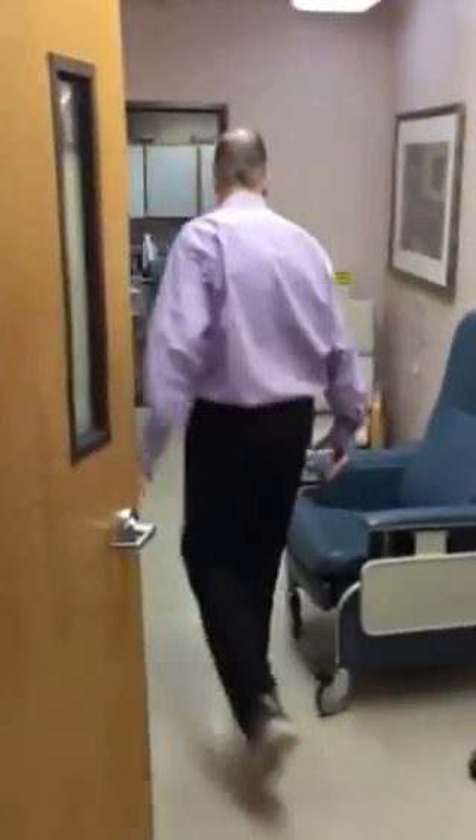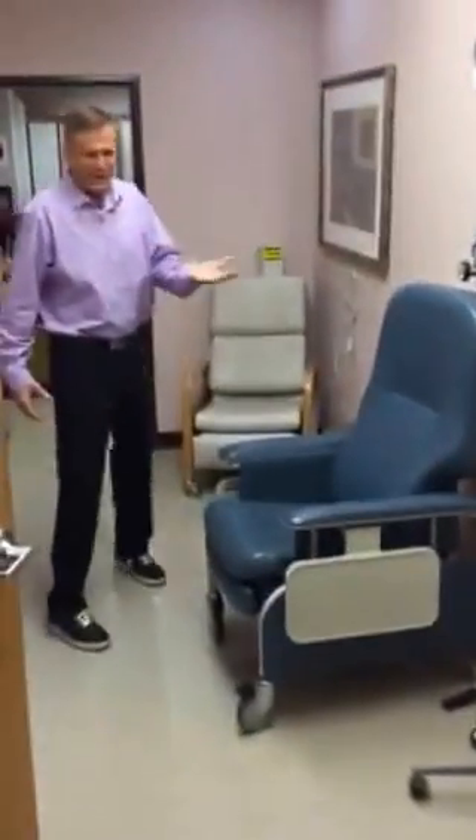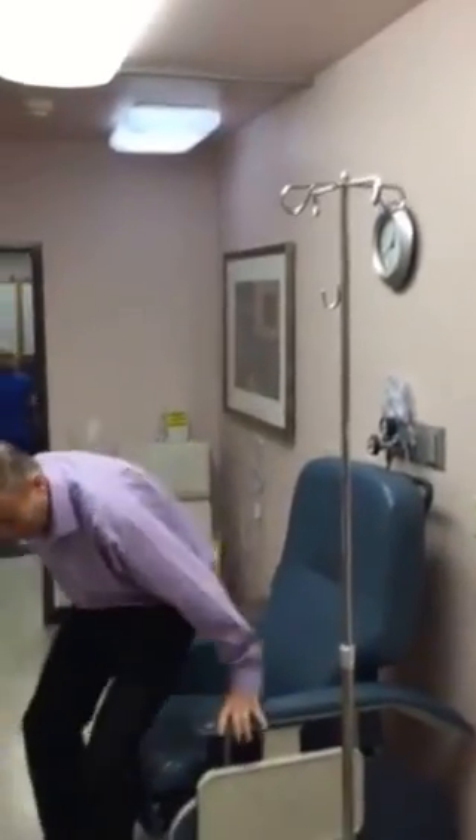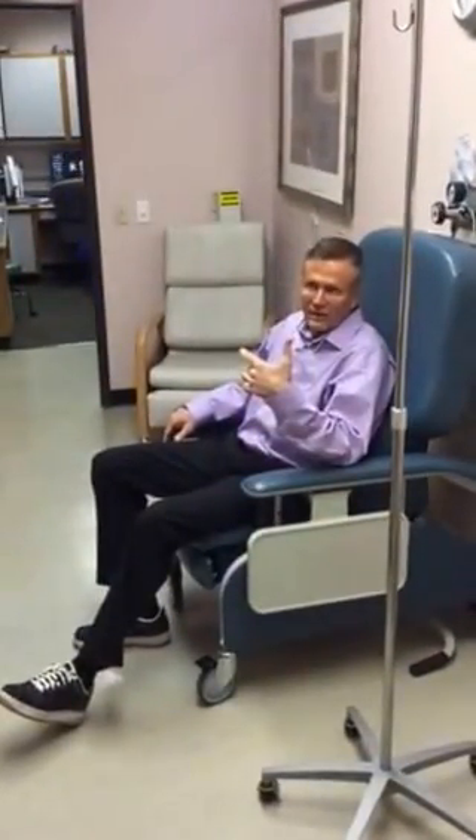This is the actual pre-operative area and you can see it's a small room. We actually use a couple of chairs. The patients who come in get checked in and come back here, and we have an IV pole — we put an IV on the patient. They'll be sitting here and then the doctor and the anesthesiologist will come in and meet them.